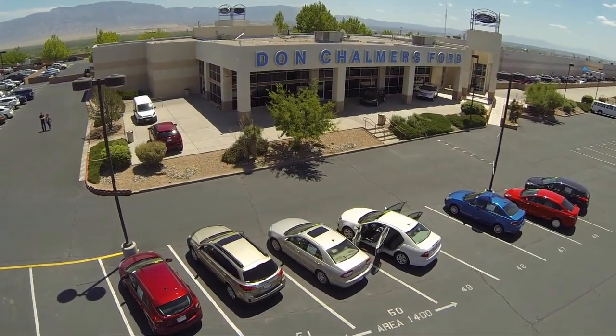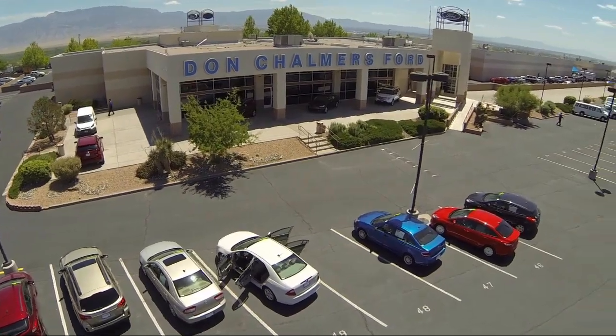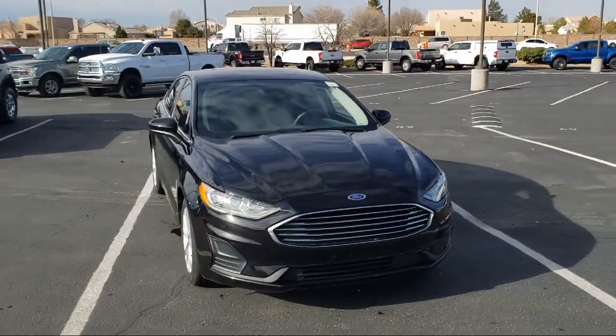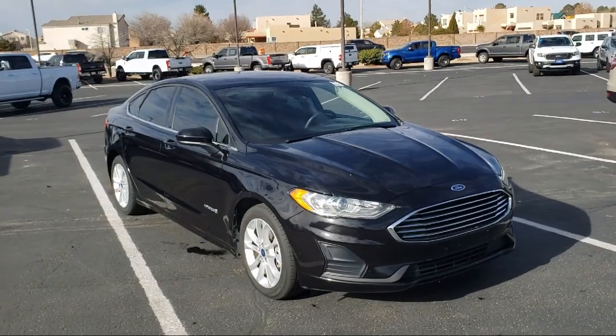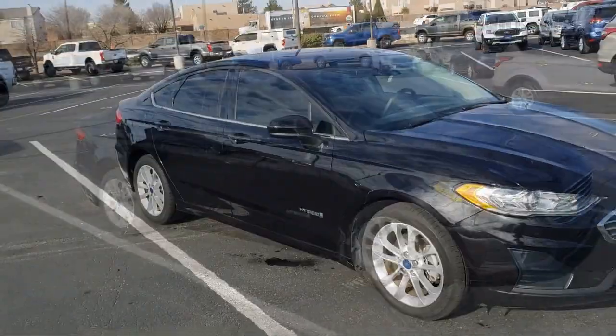Welcome to Don Chalmers Ford, and here's a look at another one of our vehicles from our great selection. It comes equipped with navigation, split fold-down rear seat, auto high beam headlamp control, rear view camera, and keyless entry.